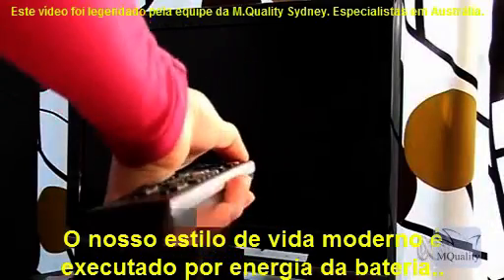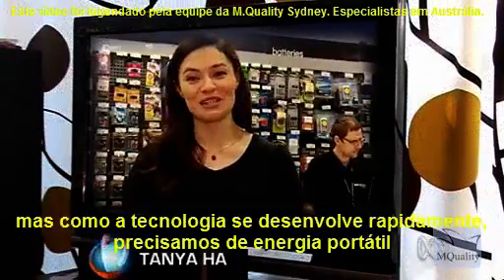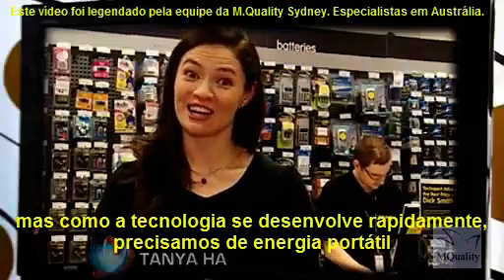Our modern lifestyle is run by battery power. But as technology rapidly develops, we need portable power that's cleaner, greener, and longer lasting.